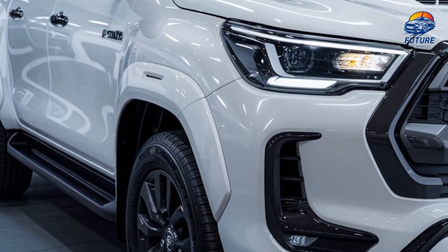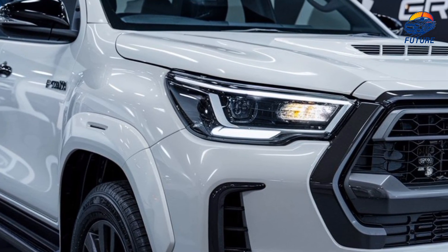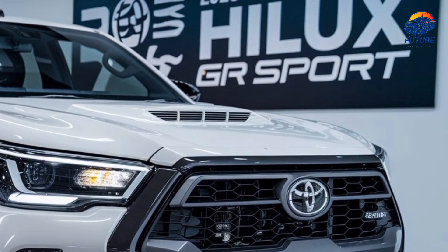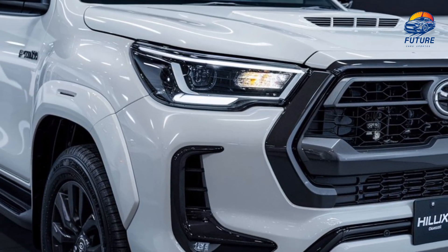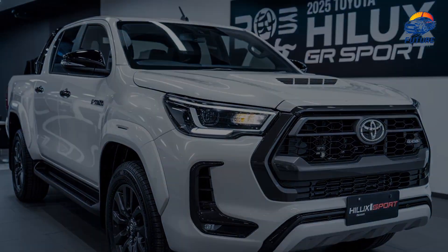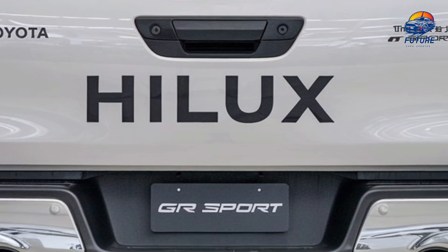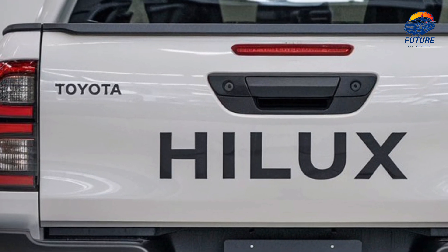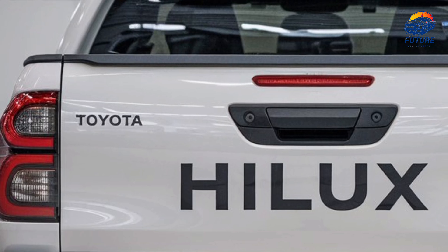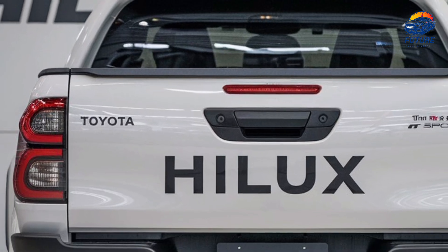Introducing the 2025 Toyota Hilux GR Sport — a pickup built for those who demand power, performance, and durability both on and off the road. Engineered by Toyota's Gazoo Racing division, the Hilux GR Sport isn't just about rugged looks. It's packed with real capability, blending adventure-ready toughness with cutting-edge performance.